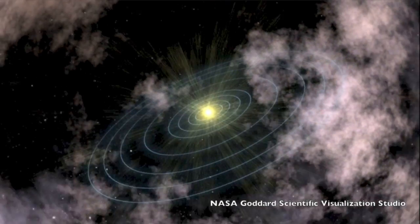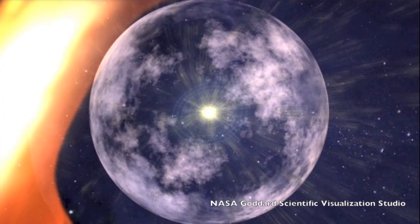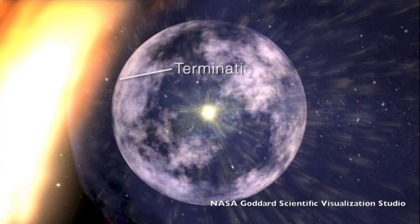The Sun produces this magnetic shell known as the heliosphere. It extends out past Pluto, the Kuiper Belt, and the Oort Cloud, and protects the entire solar system.